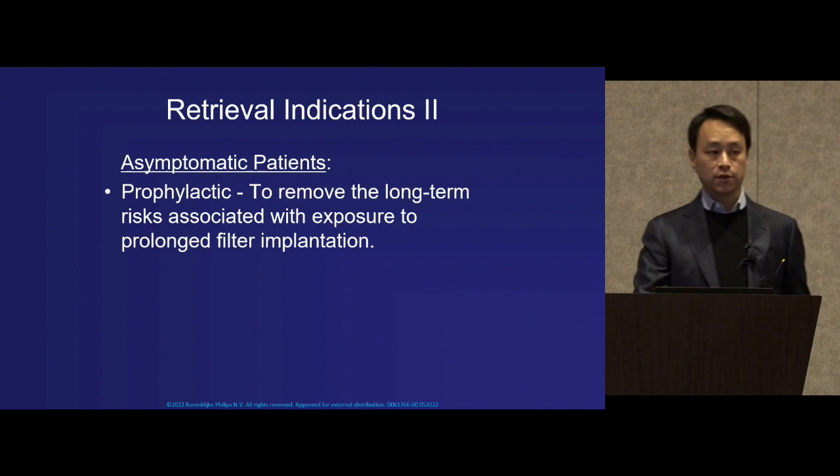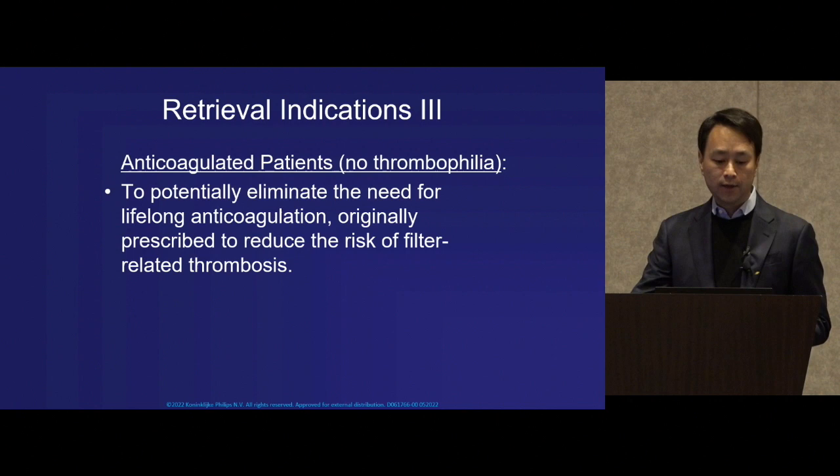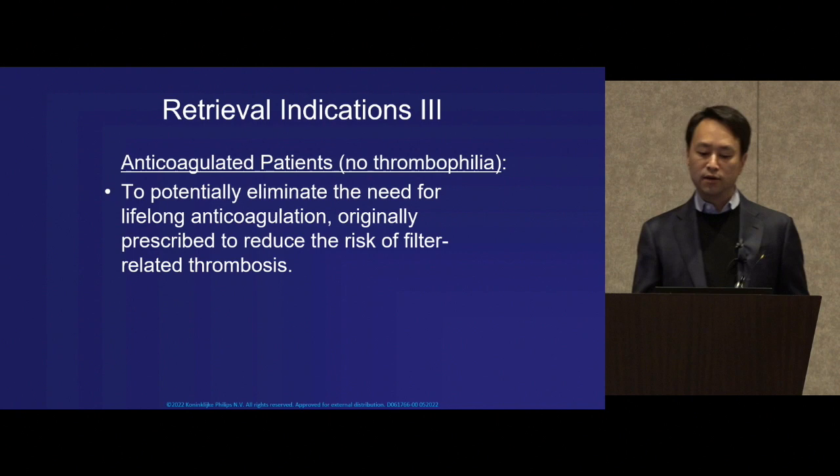Just as interesting was a third group of indications: those who came to us already on filter-related anticoagulation. We wanted to remove the device and potentially eliminate their need for ongoing anticoagulation.